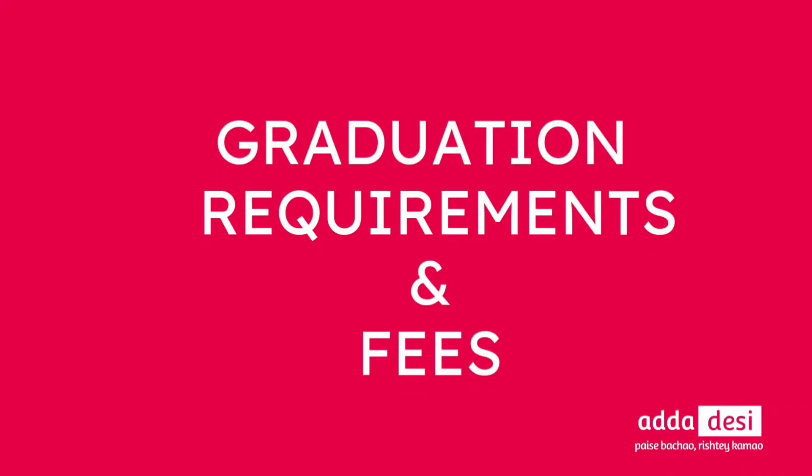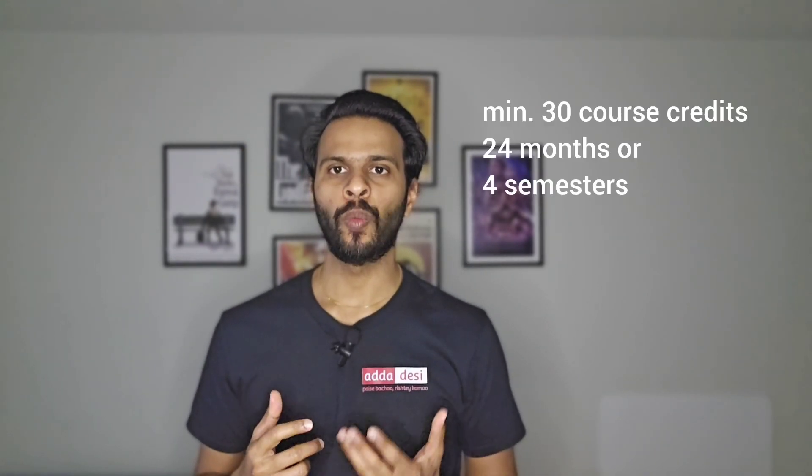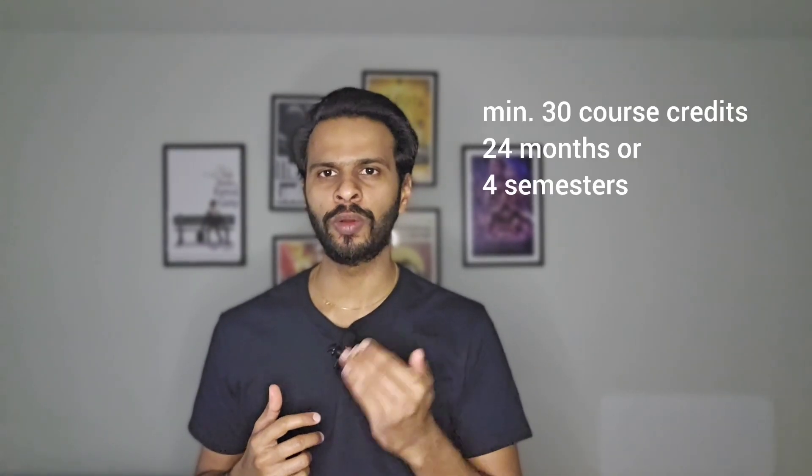Next, let's talk about graduation requirements and the tuition fee structure. I'll take a computer science course as an example. If you need specifics about your program, you can comment below and I will definitely reply to that. To complete graduation, one needs to complete a minimum of 30 course credits.